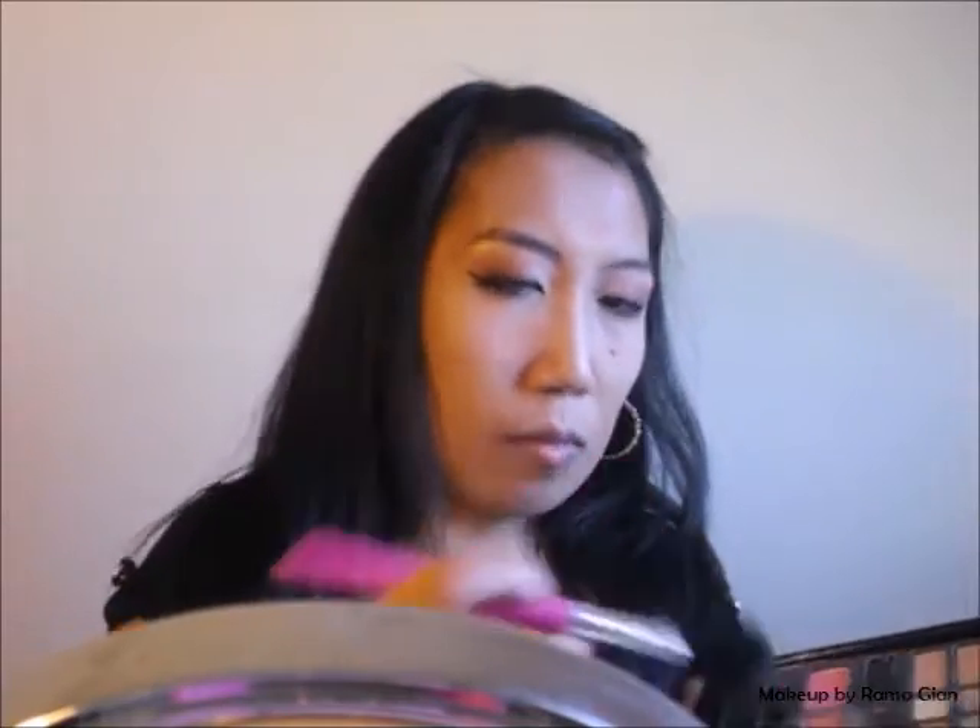Going back to that nude palette from ELF, I'm going to take that shimmery golden beige color again using the petite eye shading brush to highlight my inner tear duct. Moving on to the face, I'm going to take an oldie but a goodie — the Victoria's Secret Trend Report Makeup Kit — and use the brown shade as my contour and bronzing shade. I'm not an expert in bronzing or contouring, so if you guys have any advice, please leave a comment down below — I truly appreciate it.